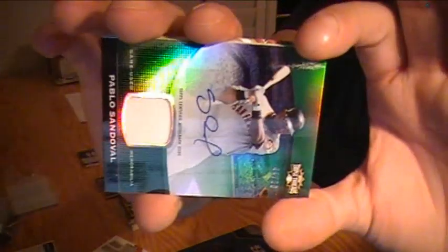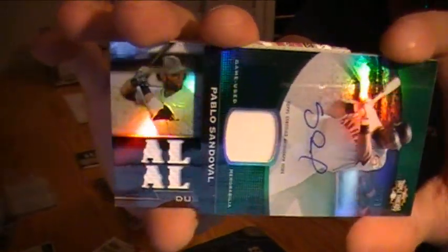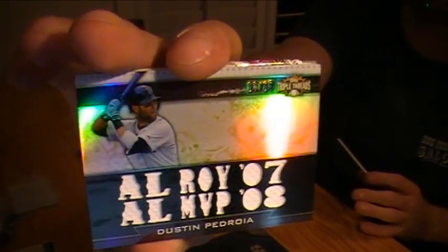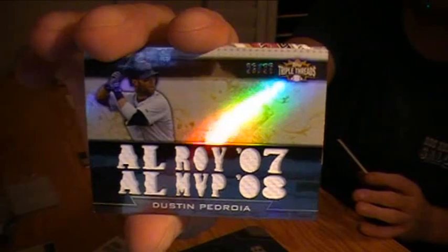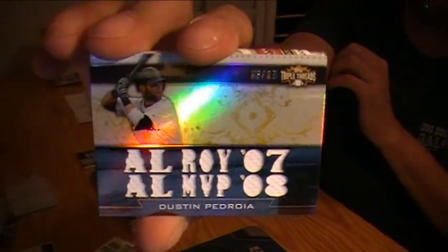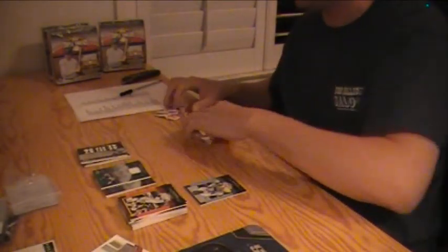And here is the Triple Relic — Rookie of the Year and MVP, Dustin Pedroia, numbered to 27, for the Boston Red Sox. AL Rookie of the Year '07, AL MVP '08. Nice.